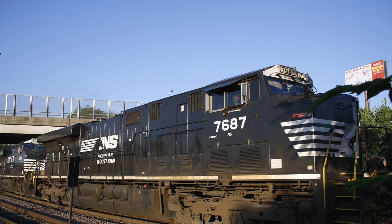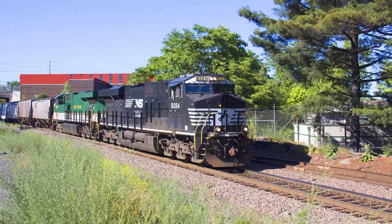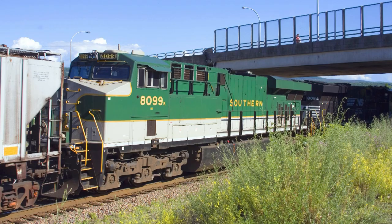The last six locomotive classes on this list: the ES44DC — there are 220 of them on the Norfolk Southern roster, numbered 7500 to 7719. They were originally delivered as ES40DCs and were beefed up to 4,400 horsepower in 2013 to 2014. Right behind them, the ES44ACs — there are 185 of them to date, numbered 8000 to 8184, including the 10 heritage units.